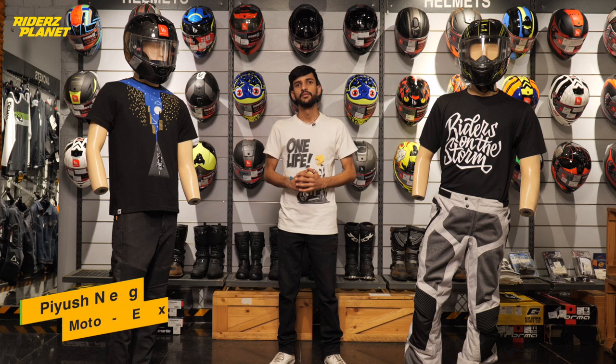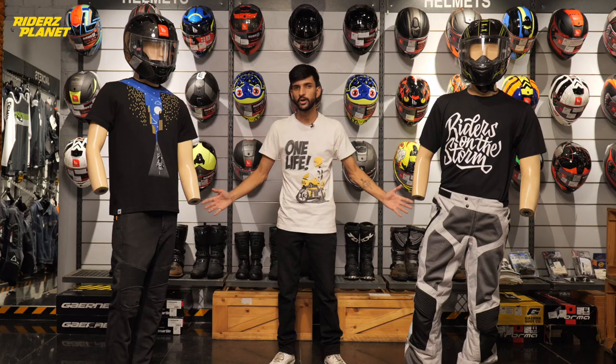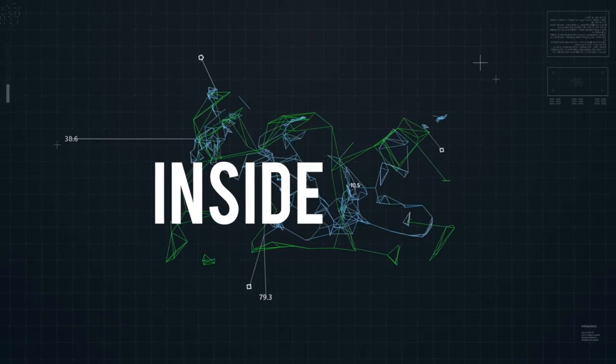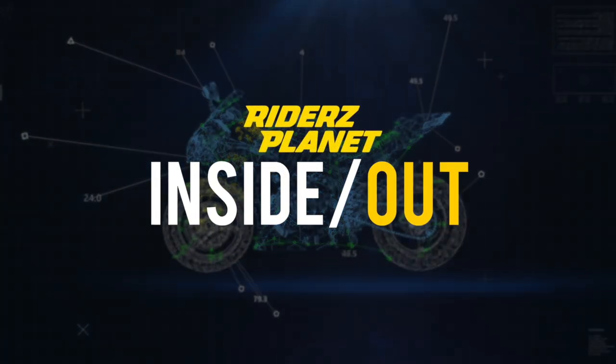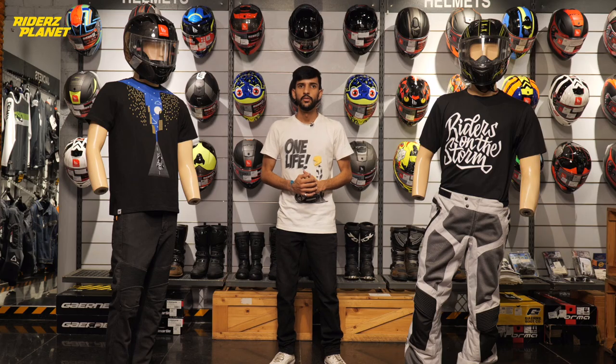Hi guys, this is Piush. Welcome back to yet another episode of Inside Out. Today we are going to talk about lower body protection. Whenever it comes to lower body protection, I feel it is the most ignored part.